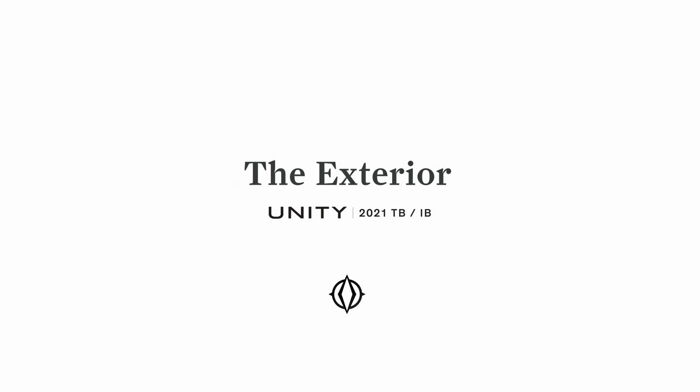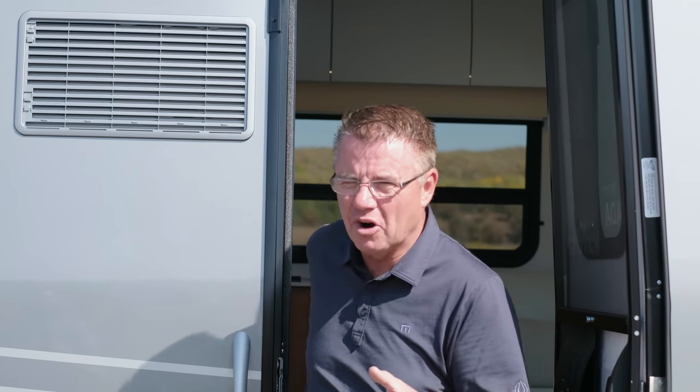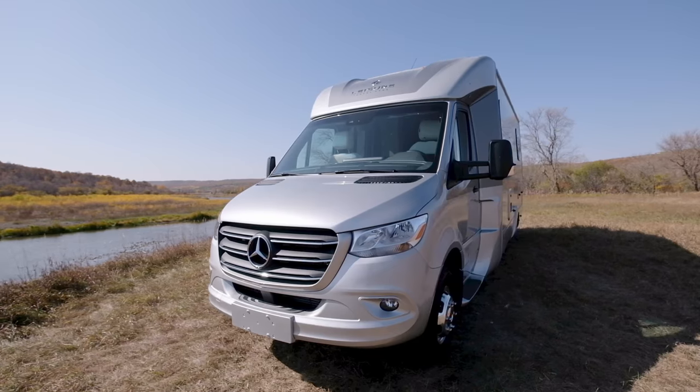That is one fun motorhome. If you're looking for a small motorhome with a dry bathroom, versatile sleeping for up to four with the optional air mattress, and lots of interior storage — this is it. And if you thought that was fun, wait until we look at the outside of the Unity Twin Bed and Island Bed models with lots of exterior storage.